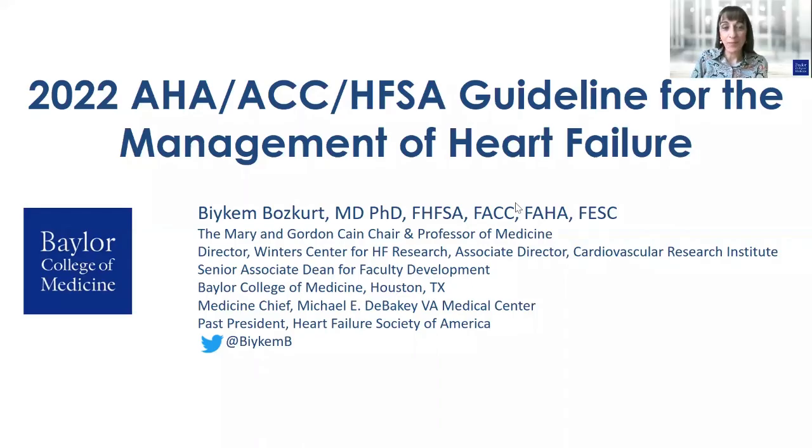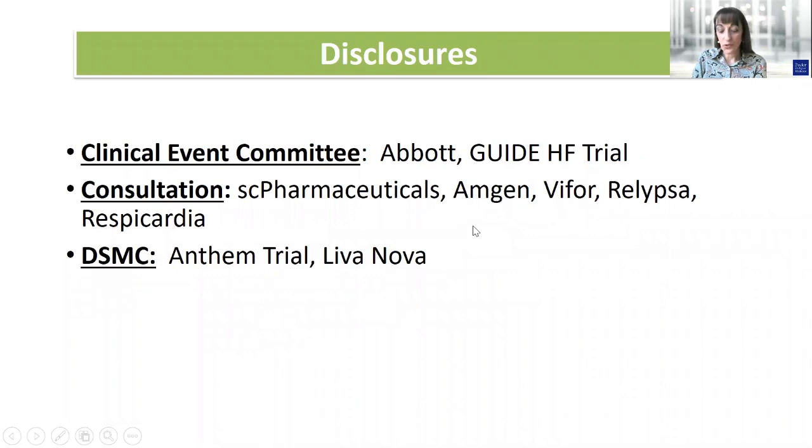Hello, this is B.K.M. Baskert, Professor of Medicine from Baylor College of Medicine. It's my pleasure to present the update on the 2022 American Heart Association, American College of Cardiology, and Heart Failure Society of America guidelines for the management of heart failure. These are my disclosures.